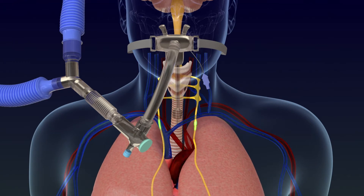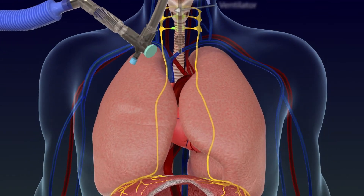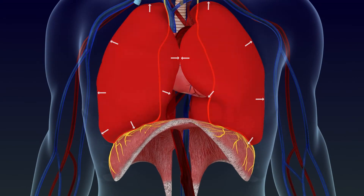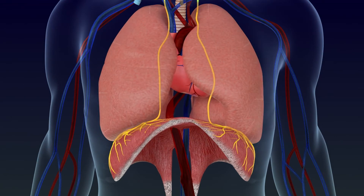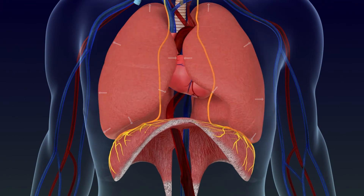In certain medical situations where breathing is assisted with a mechanical ventilator, air is forced into the lungs under the machine's positive pressure rather than being drawn in naturally by the diaphragm. As a result, the diaphragm may become lazy or partially inactive because the mechanical ventilator is doing most of the work.